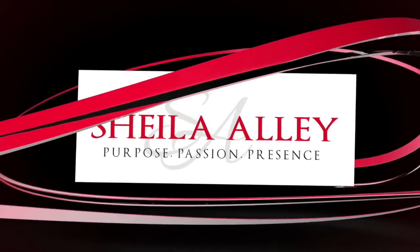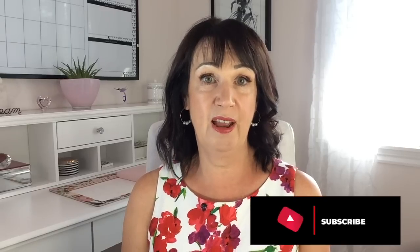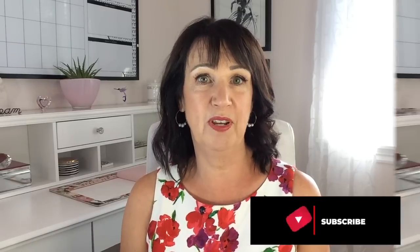Have you ever thought about the impact your shoes have on your outfits? I'm Sheila. I'm a personal stylist and I help women find the best styles suited to their body shape, their coloring, and their personality so they can dress well with ease. For the best style tips, hit the subscribe button and ring the bell and you'll be notified every Tuesday when I upload a new video.